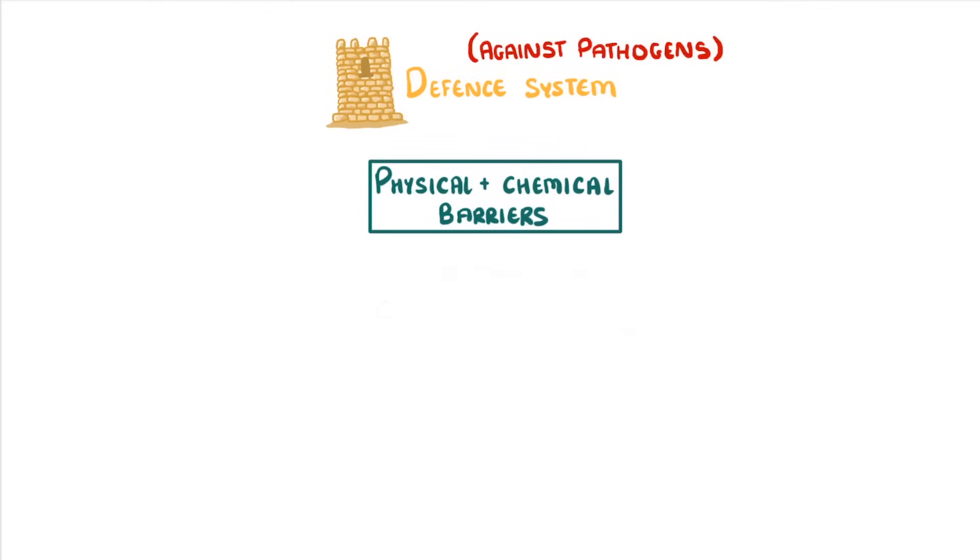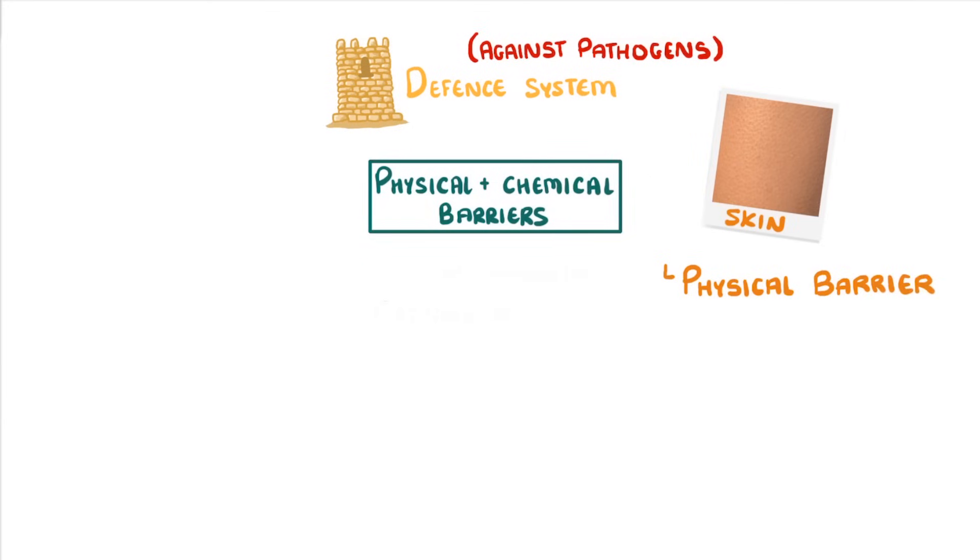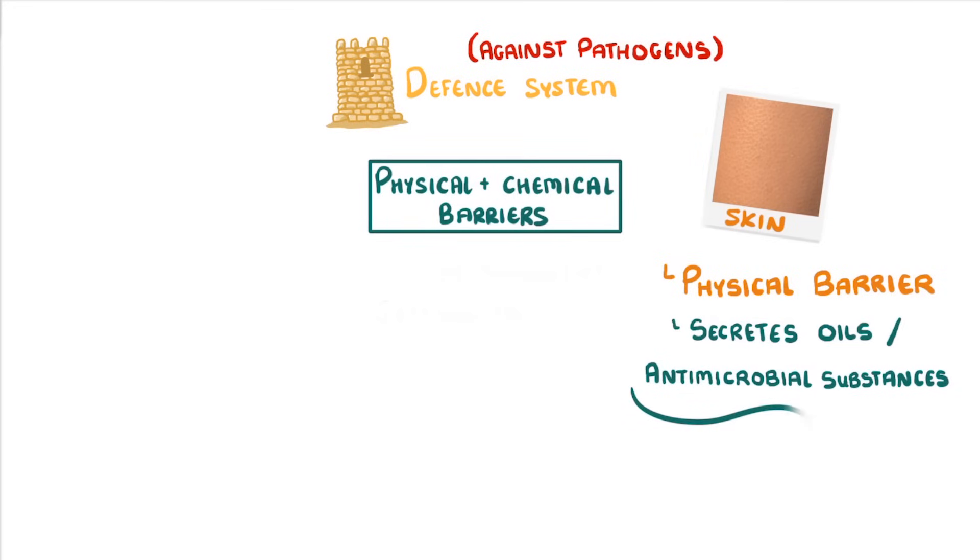Let's start with the physical and chemical barriers. Most of our body is covered in skin, which acts as a physical barrier that pathogens can't get through. As well as just being there, it also secretes oils and antimicrobial substances which can kill the pathogens that rest on it.